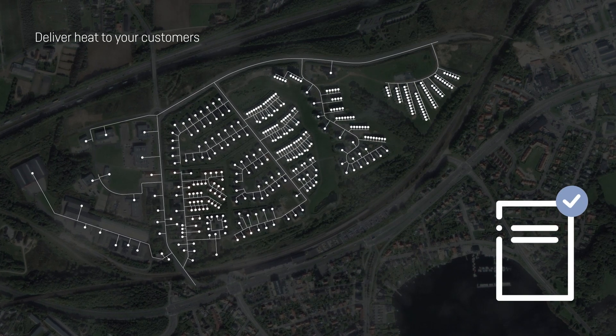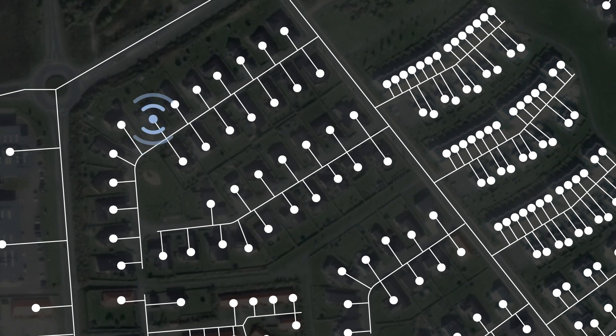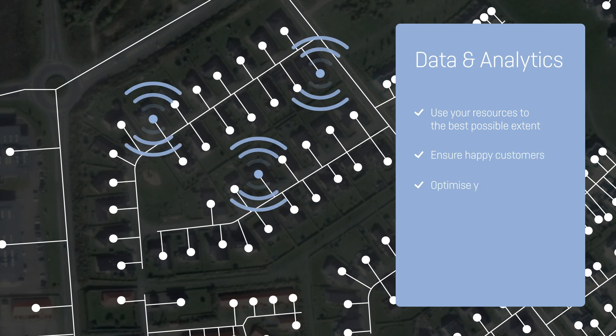Intelligent meters and remote reading help you look at data and analytics in a simple way and with clear objectives: use your resources to the best possible extent, ensure happy customers, and optimize your business.